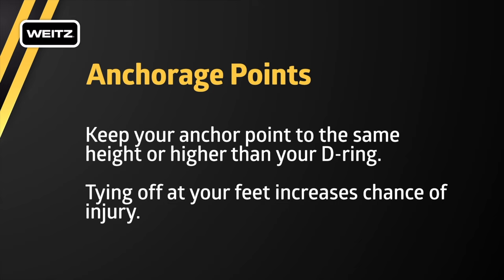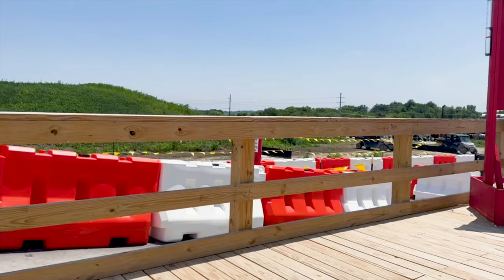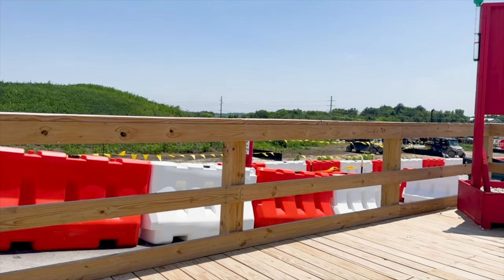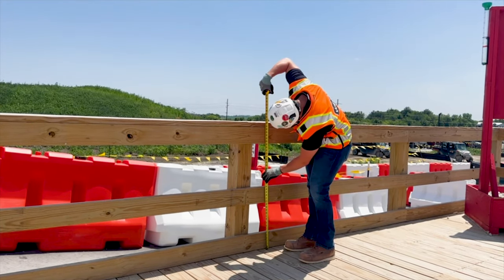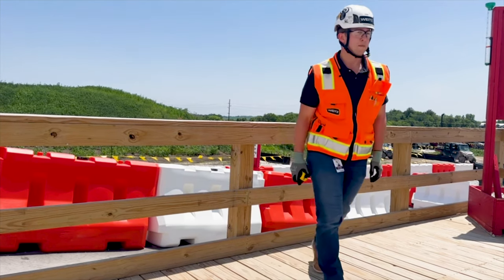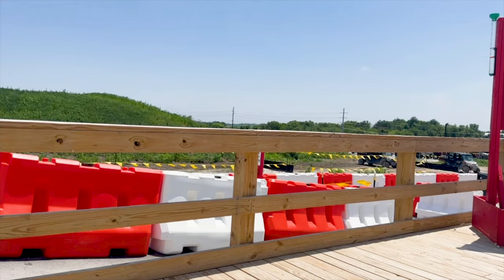Handrails must be installed on leading edges six feet or higher above a lower level. Top rails must support a force of at least 200 pounds, mid-rails 150 pounds, and toeboards 50 pounds. The top rail is to be installed at a height of 42 inches. The mid-rail is to be at the height of 21 inches. A toeboard of at least 3.5 inches is also required.